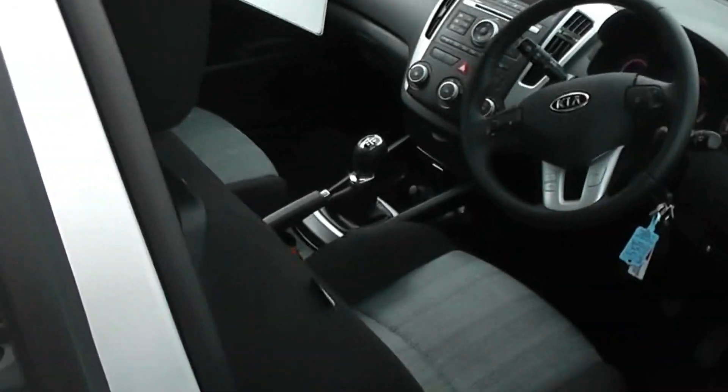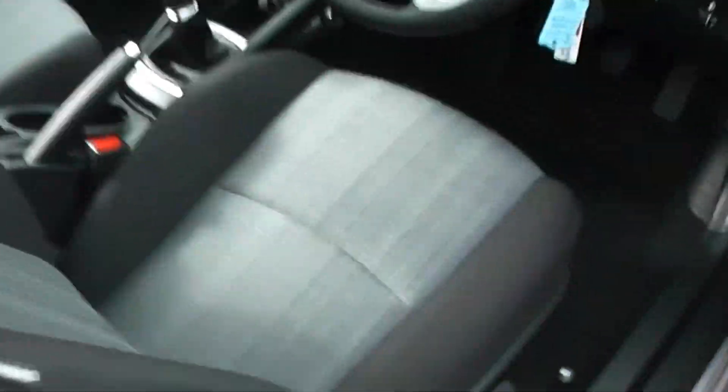Inside the car you have a dark black interior with grey inserts on the seats, showing no sign of any wear or tear, scuffs or marks. It is a nice clean car.